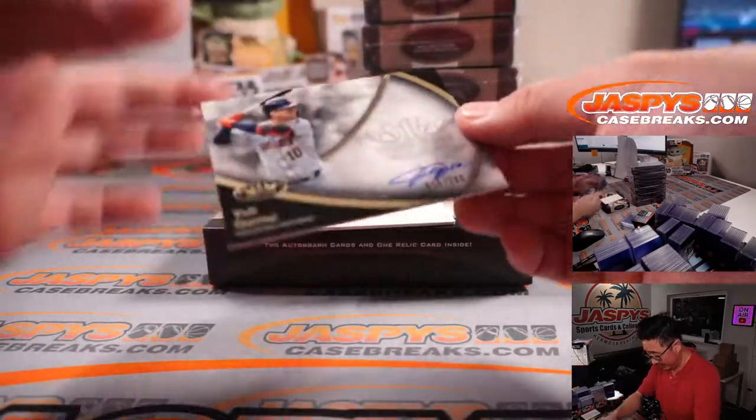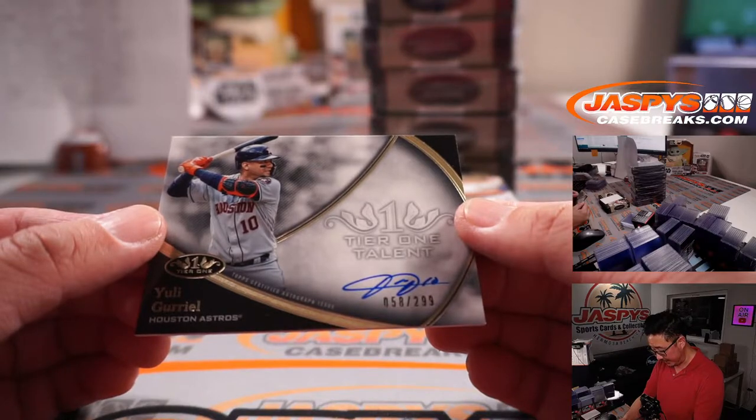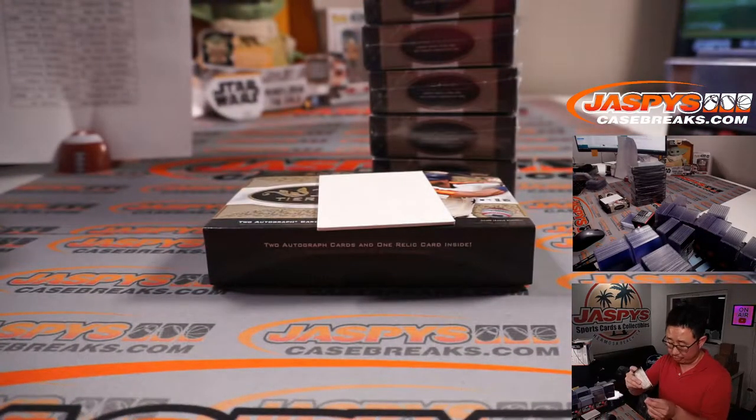Then Tier 1 Talent Yuli Gurriel, 58 out of 299. Jimmy with the Astros.